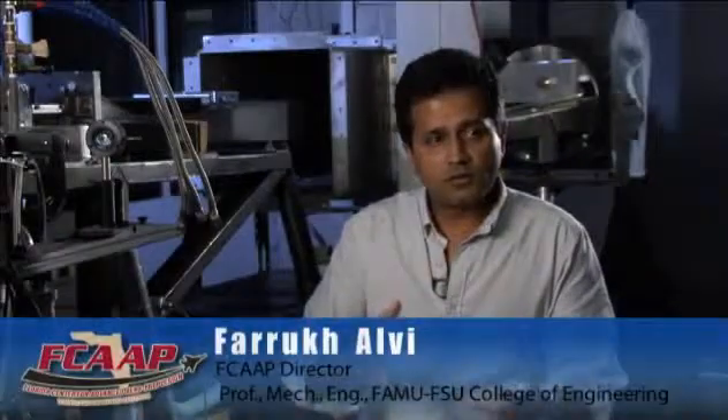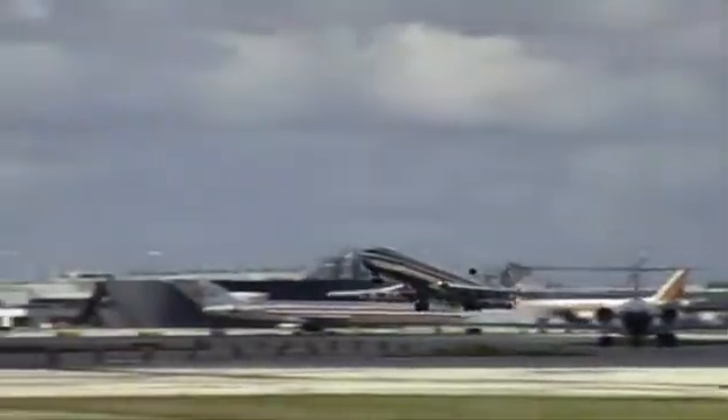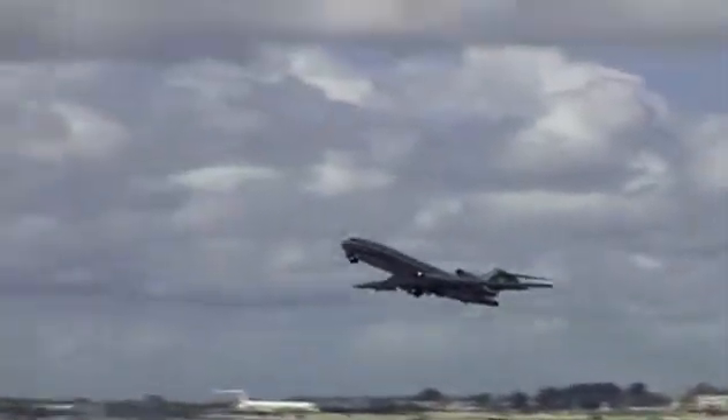We can work on improving the propulsion systems so that what comes out of the back end is less polluting. So if you live around an airport, you know when an airplane is taking off. And the larger the airplane is, the more noise it's going to make. So really what you're trying to do is reduce the footprint of the aircraft on the community so that you really don't know that the aircraft is taking off and landing.